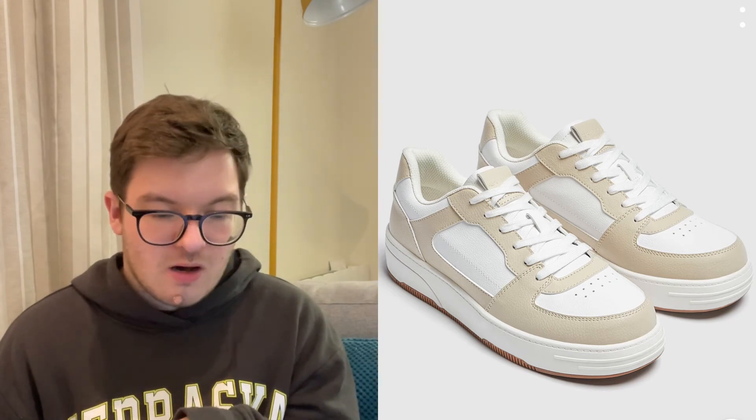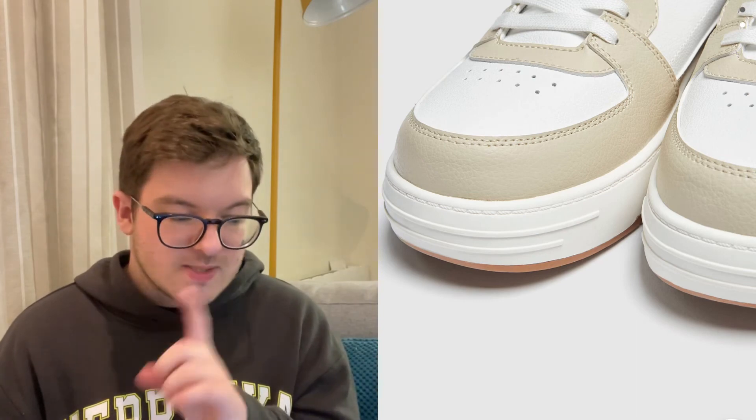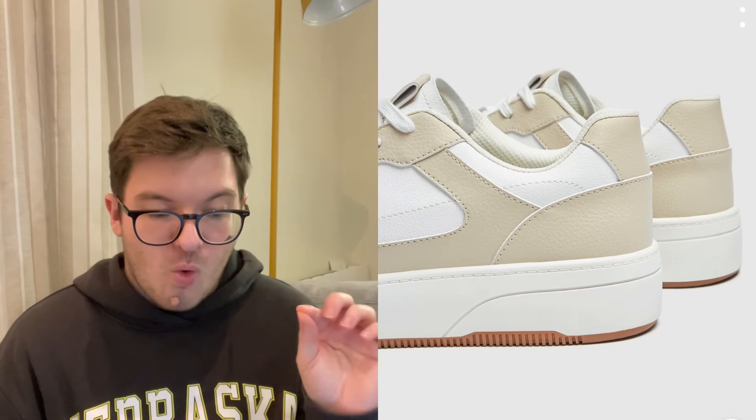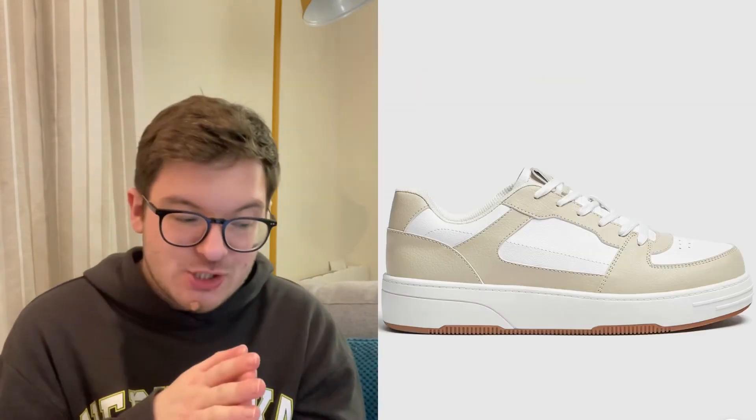And then the last thing is their interpretation of the Air Force One-style trainers that we saw in Bershka. These are £25.99, compared to the Bershka ones at £29.99, so a bit cheaper. These ones are a little more basic but I like them nonetheless — they've got the beige, the white, that whole Air Force One vibe. £25.99 is a really good price and they're really nice and chunky. Let me know if any of you have tried Pull&Bear or Bershka shoes, trainers, boots — anything like that. Both brands are really good at putting shoes in the sale, so maybe we'll see these around Black Friday or the post-Christmas sales.